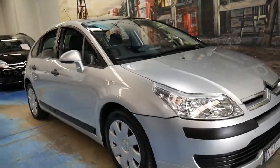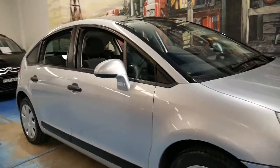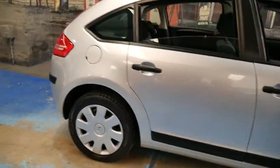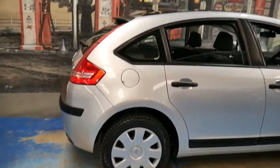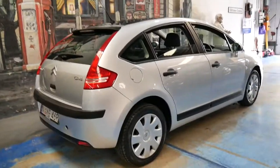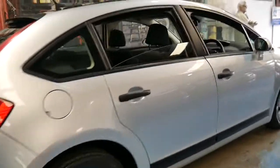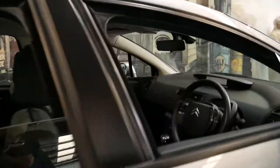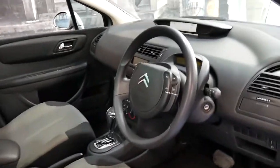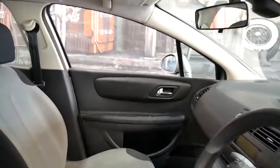This is a 2005 Citroen C4. It's got registration until August 2017 and it has a panoramic roof. It's silver in colour with charcoal interior and it does have the petrol engine. It's fully automatic and it's done just 85,000 kilometres since new.